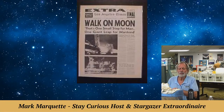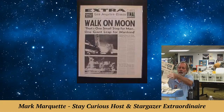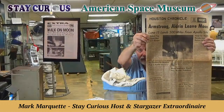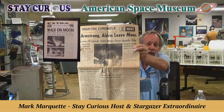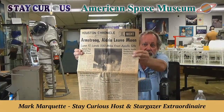New York Times and L.A. Times might be worth $20 or $30, but newspapers don't hold a lot of value. Here's the Houston Chronicle, which was an evening paper, saying 'Armstrong-Aldrin leave the moon,' July 21st, 1969. The lunar trailblazers of Apollo 11 were only one step away from home and safety as they launched into orbit from the surface of the moon and rendezvoused with Mike Collins. They were 21 and a half hours parked on the moon.